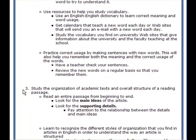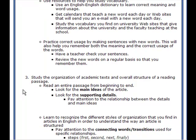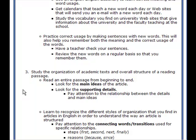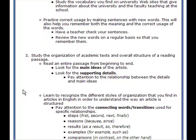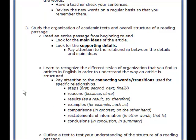Review new words on a regular basis so that you remember them. Study the organization of academic text and the overall structure of a reading passage. Read an entire passage from beginning to end. Look for the main ideas and supporting details. Pay attention to the relationship between the details and the main ideas. Learn to recognize different styles of organization in English articles. Pay particular attention to connecting words or transitions that show specific relationships — for example, steps, reasons, results, examples, comparisons, restatements, and conclusions.